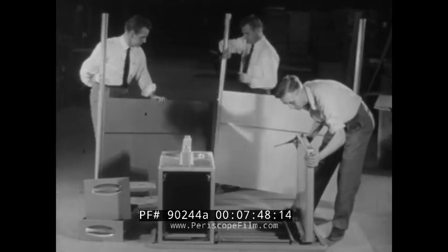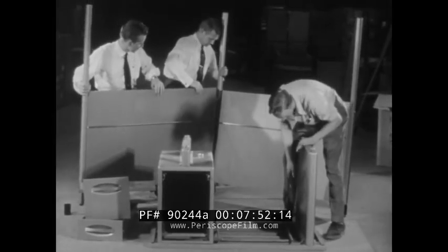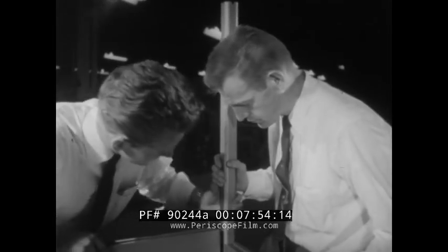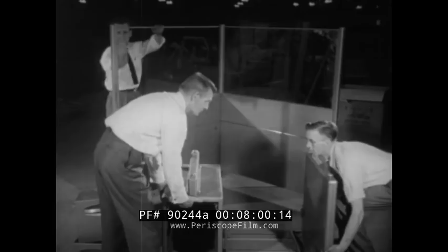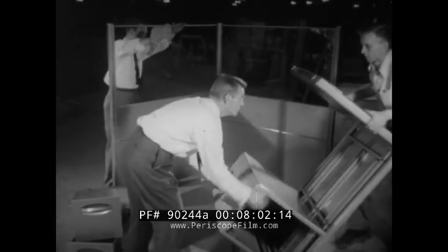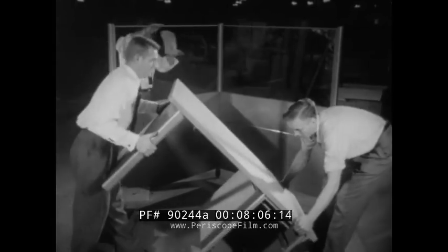Inside new buildings, privacy and quiet are assured with steel and glass partitionettes produced by Etna Steel Products Corporation. These packaged private offices make it possible for a whole department to be subdivided, or knocked down and reassembled overnight. This is one of the fields in which steel companies compete vigorously with each other and with makers of equipment constructed of other materials.